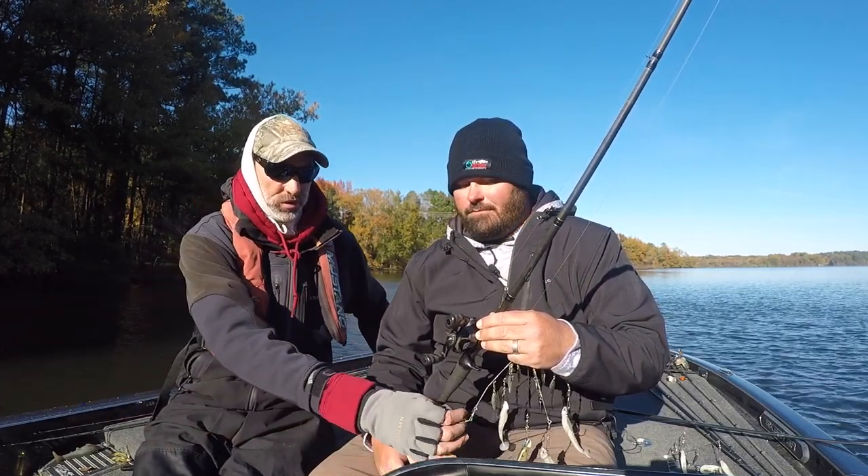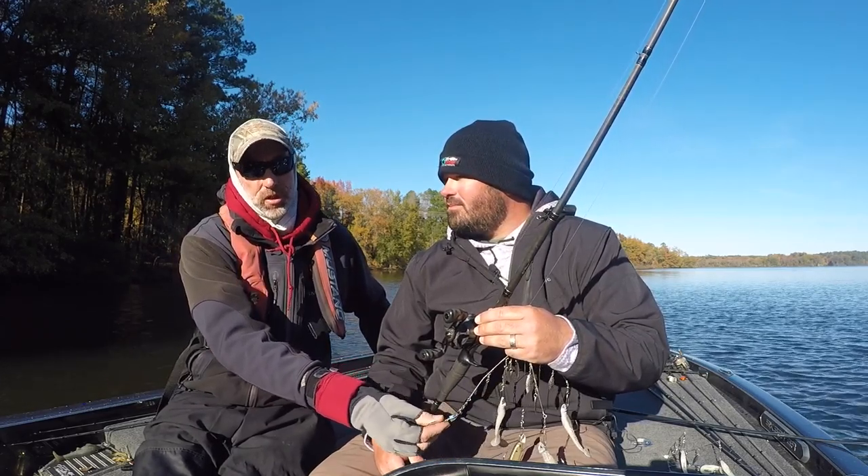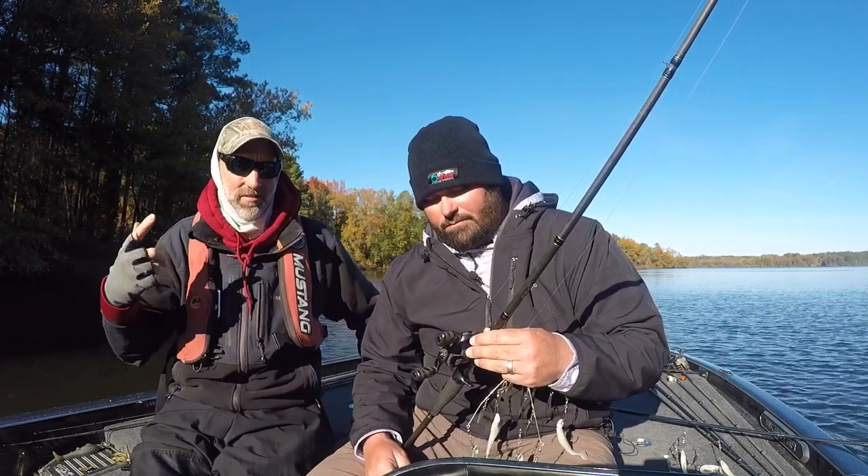I even started throwing it on 100-plus pound braid on the West Coast because I was concerned about losing rigs. But it gets even worse - if you get a backlash, that projectile is so heavy it'll snap 100-pound braid, sounds like a .22 gun. So I dropped down to the same 20 to 25-pound fluorocarbon or mono depending on my scenario. Never have any problems.